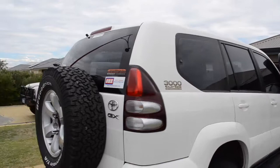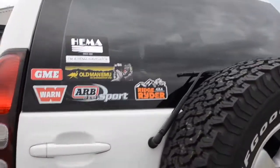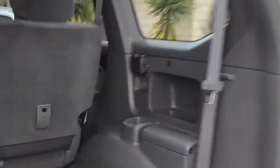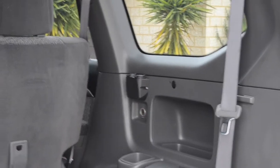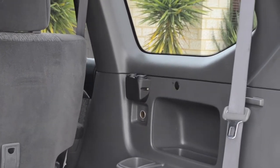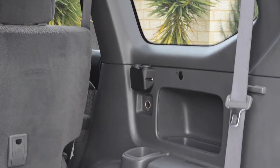Inside the vehicle it's pretty standard — nothing really changed inside. I have fitted an additional power socket, and that's to power accessories such as the fridge and camp lights and anything else you don't want to drain your main battery.